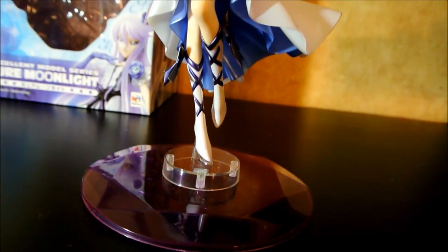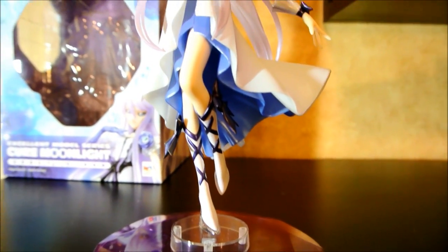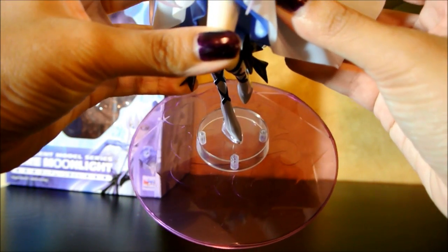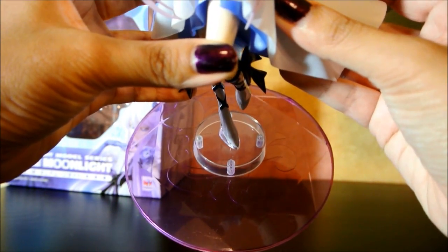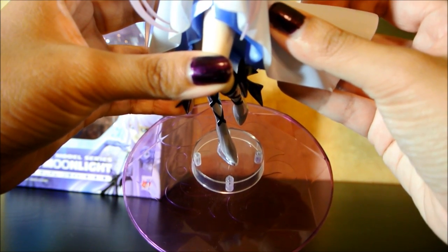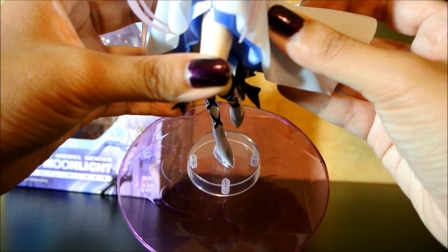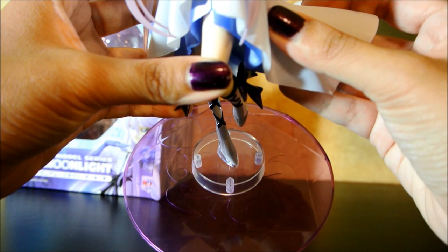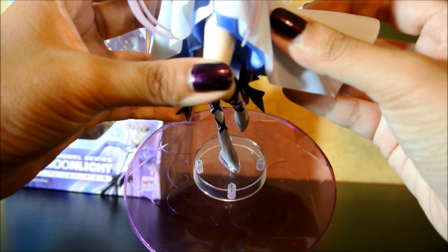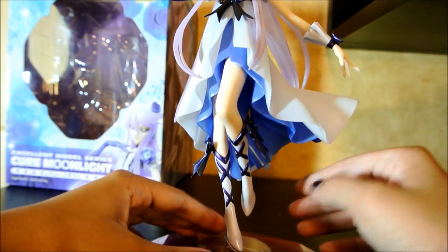As always, let's start with the base. Her base, like Cure Moonlight's, is a heart seed. She also has a small, clear, transparent stand in the middle where she connects to. And though it looks a little bit odd, I can understand why it's there. She is the tallest Precure in Heart Catch Precure, and this helps if you want to display her in back. It's a little stand by itself.